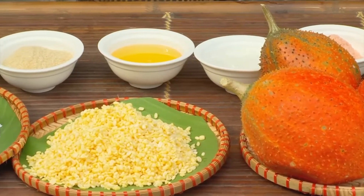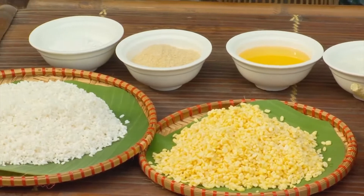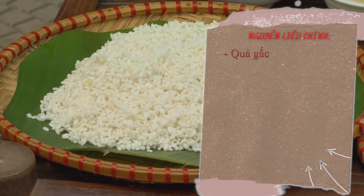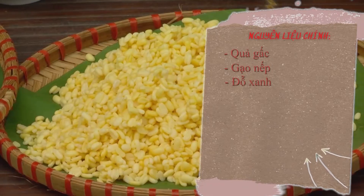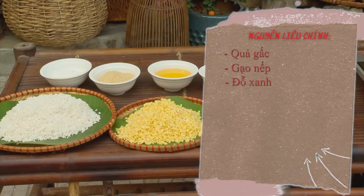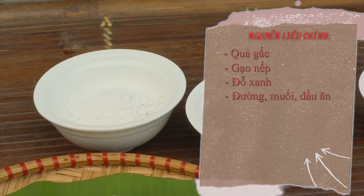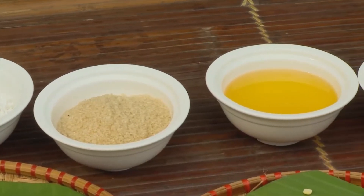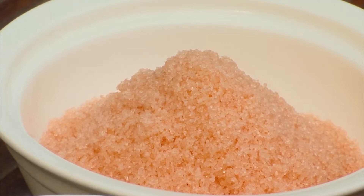Nguyên liệu để làm hai món ăn truyền thống xôi gốc vò và chè hoa cao là quả gốc, thành phần quan trọng nhất tạo nên hương vị cơ bản của món ăn. Tiếp đến là gạo nếp và đỗ xanh. Ngoài ra còn có các gia vị khác như đường, muối, dầu ăn - tất cả phải là những nguyên liệu sạch an toàn cho sức khỏe.